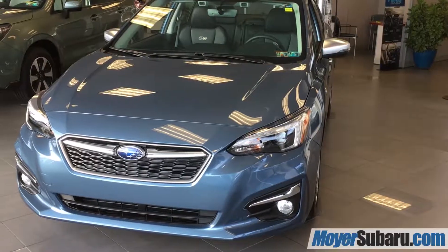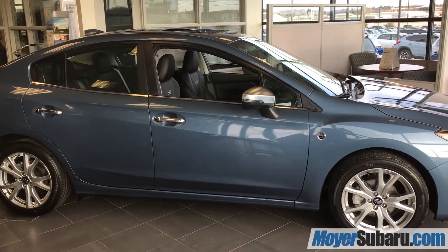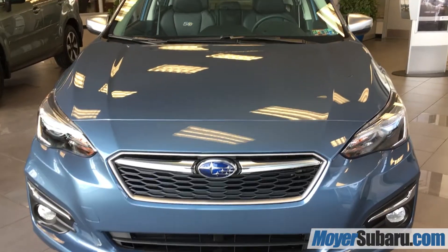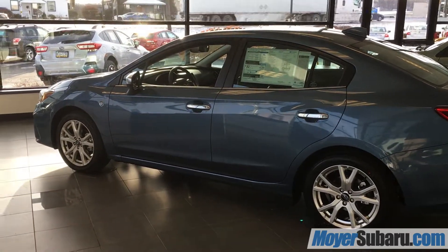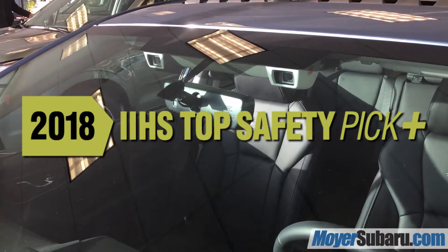The new 50th Anniversary Special Edition 2018 Subaru Impreza in Heritage Blue is one of only 500 made, and we have it here at Steve Moyer Subaru. With symmetrical all-wheel drive and EyeSight driver assist, the Impreza is an IIHS Top Safety Pick Plus.